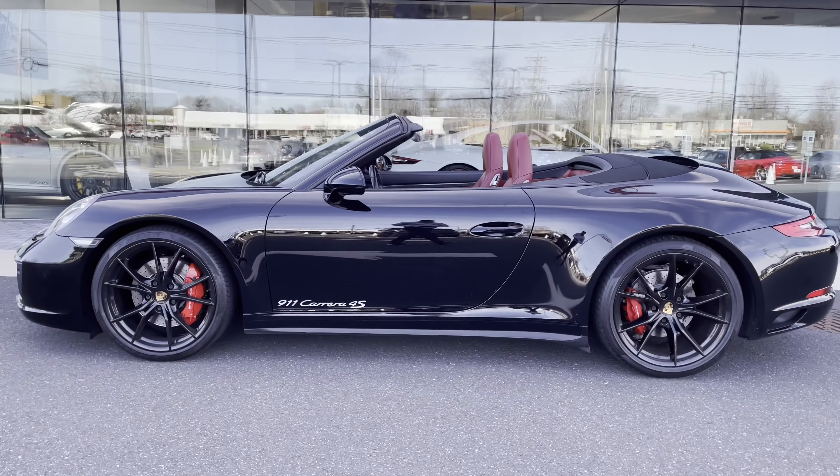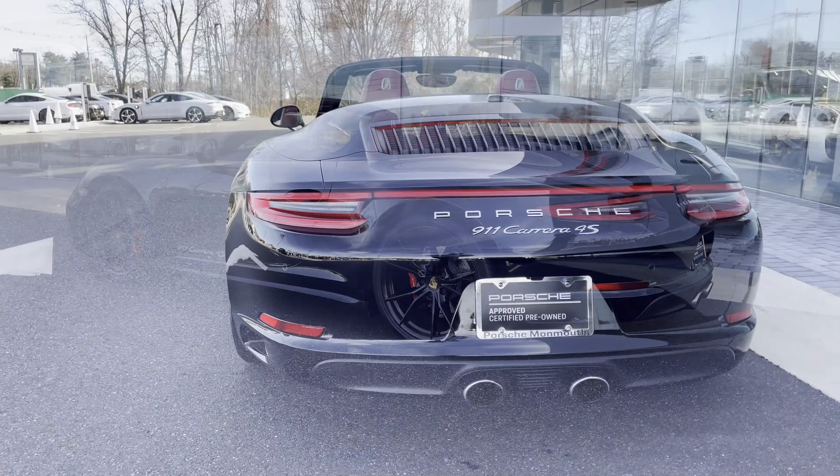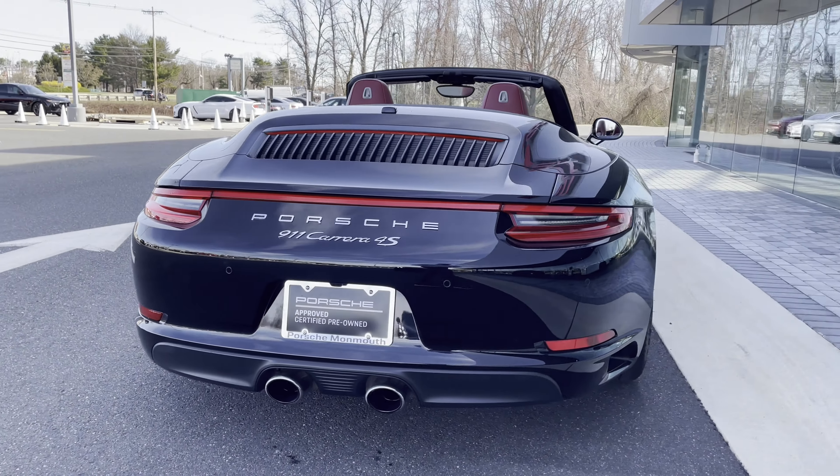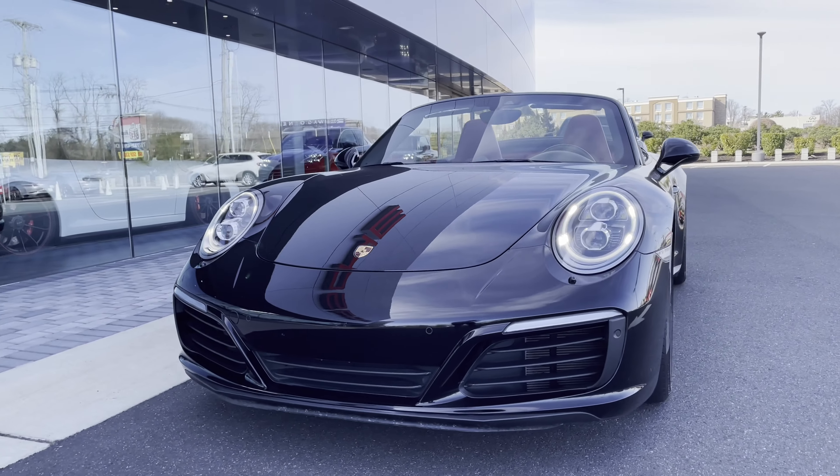New to Porsche Monmouth is a 2017 911 C4S Cabriolet. It is really well equipped with a PDK transmission, rear axle steering, sport chrono package, sport exhaust system, and a sport package.